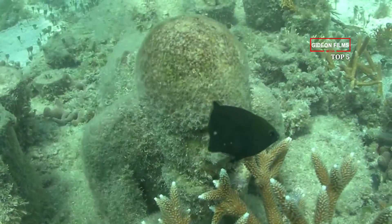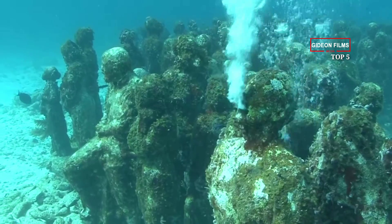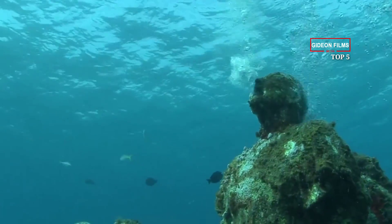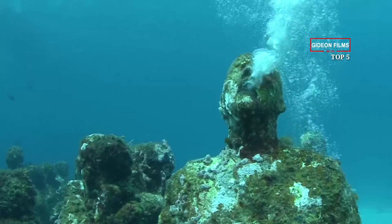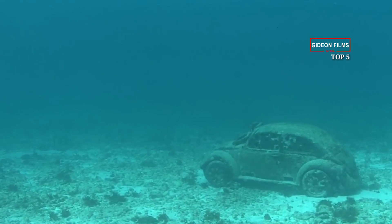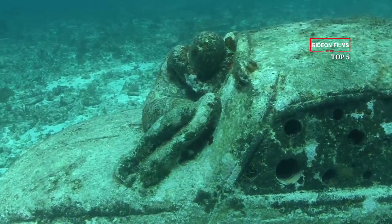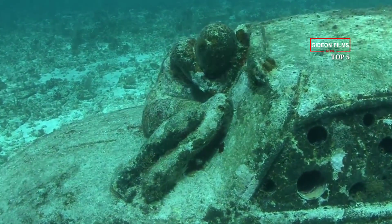Artist Jason deCaires Taylor plans to add 63 new pieces to the museum, including a kinetic sculpture boasting wings made of living fan coral, and 'The Listener,' which features an underwater device that projects nearby sounds. The Cancun Underwater Museum is accessible to both divers and snorkelers.